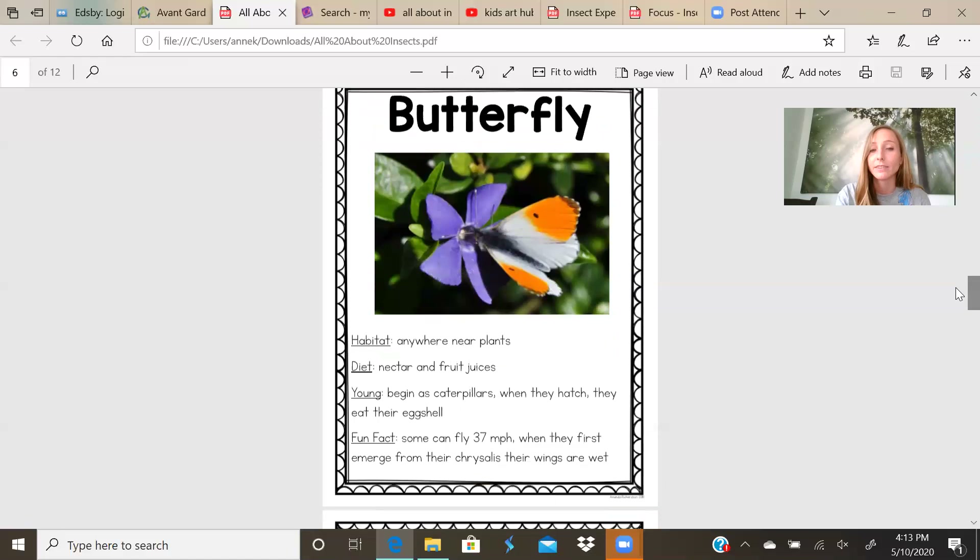Butterfly. A butterfly's habitat is anywhere near plants. Butterflies drink the nectar from the flowers. They eat nectar and fruit juices. The young begin as caterpillars. When they hatch, they eat their eggshells — isn't that crazy? Then the caterpillars make the pupa and then they turn into a butterfly. Fun fact: some can fly 37 miles per hour. When they first emerge from their chrysalis, their wings are wet, so they can't fly. They have to let their wings dry and then they fly away.